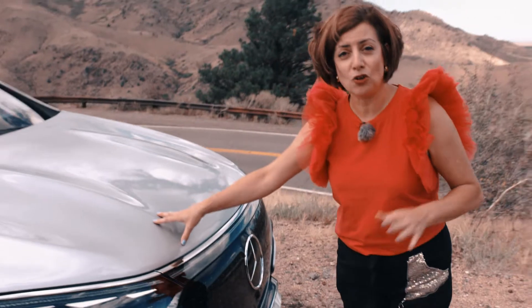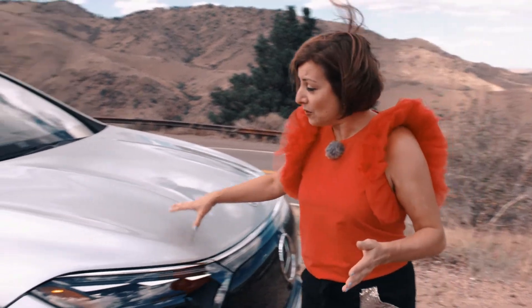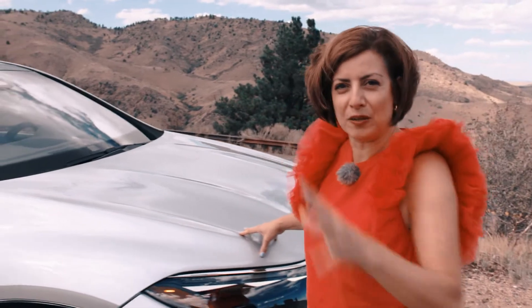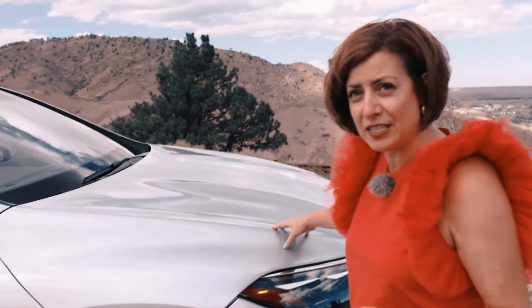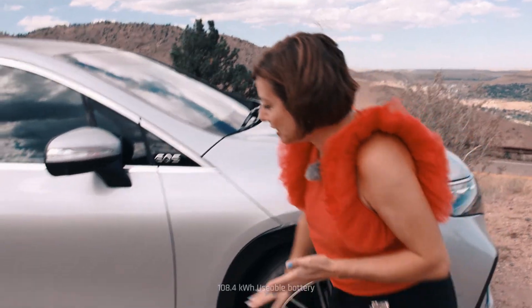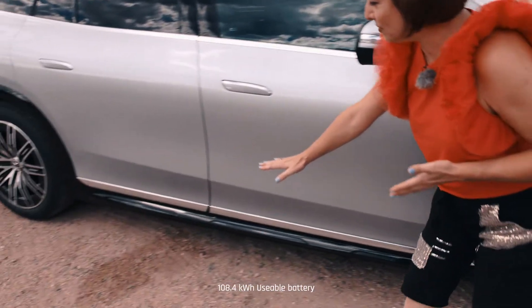Underneath the hood, there is no front trunk. Instead, there is a HEPA filter here. This is designed to take out all the impurities, the dust, the dirt in the cabin, and really keep it nice and clean. The battery runs along the bottom of the vehicle here.